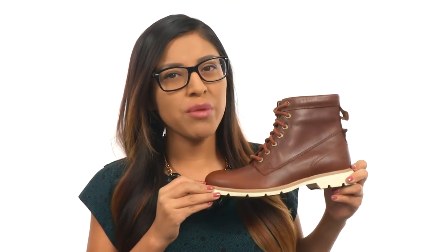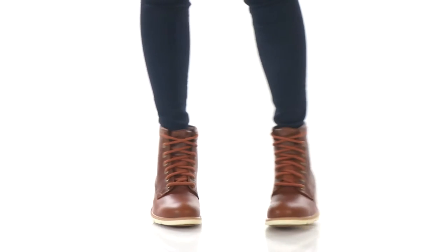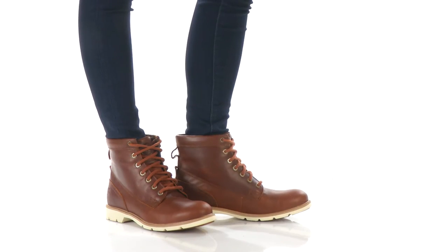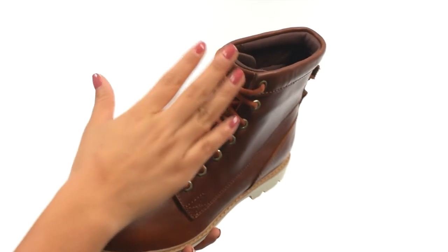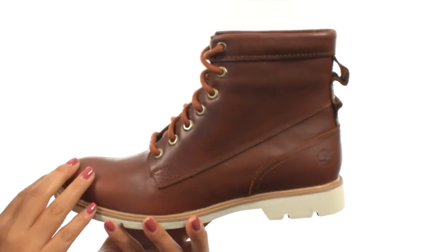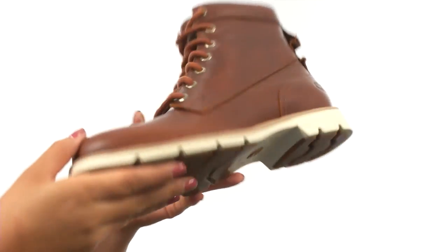Hello everyone, my name is Nelly and I'm excited to show you these awesome new boots from Timberland. Here we have a waterproof leather upper with a lace-up closure for a secure yet adjustable fit. Breathable mesh linings with a nice OrthoLite footbed that provides moisture management and all-day comfort, and it's all on a lightweight compression-molded EVA outsole.